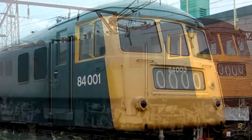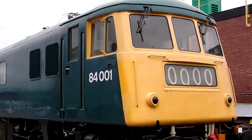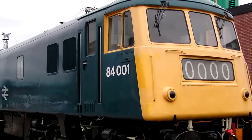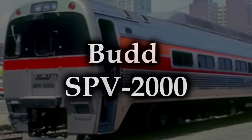Every other class that had this overhaul done wound up being pretty successful — except the 84. For whatever reason the 84 still had persistent problems even after being given the new silicon rectifiers, and by 1980 they were all withdrawn from service. They would all be scrapped with the sole exception of 84001, preserved by the UK's National Railway Museum and currently on loan to the Scottish Railway Museum. It's the only surviving example of a mainline post-steam locomotive created by the North British Locomotive Company, making it a solid piece of railway history.